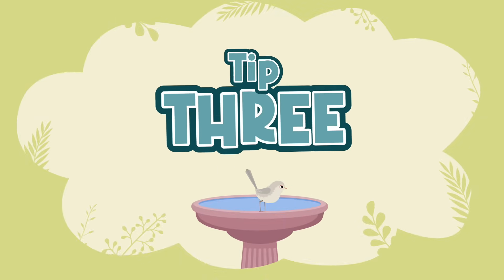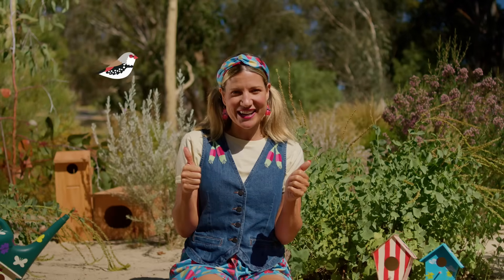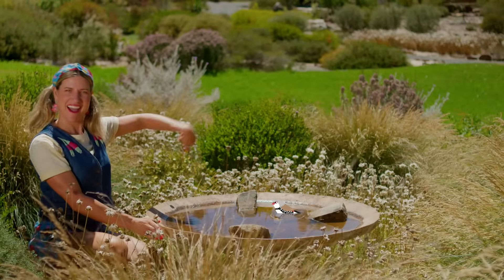Bird buddy tip three: there's no need to feed birds breads and seeds — that can make them feel a little bit sick. They're ace at finding their own food. Add a bird bath instead.